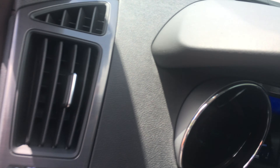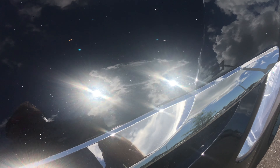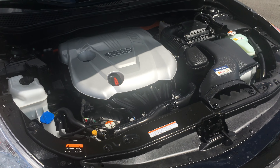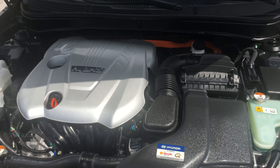If we take a look under the hood — oh, by the way, here's the Infinity sound system. Under the hood, you'll notice that it has the hybrid engine right here. Very quiet and economical car.